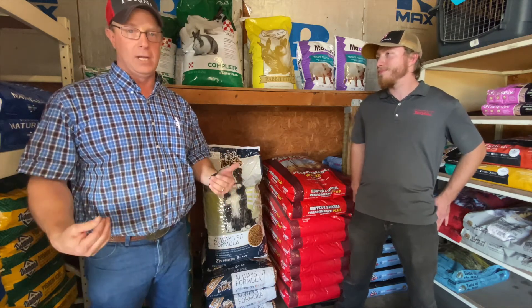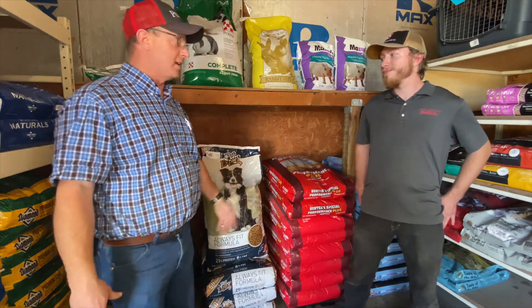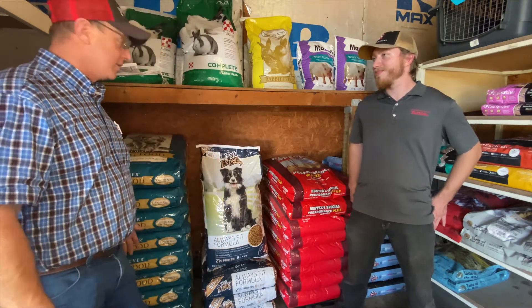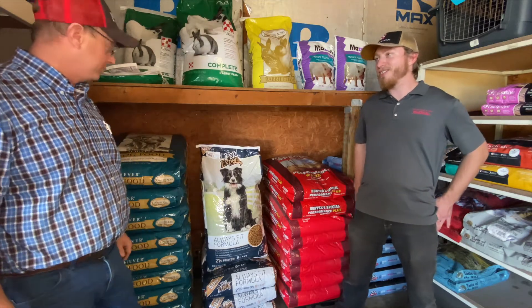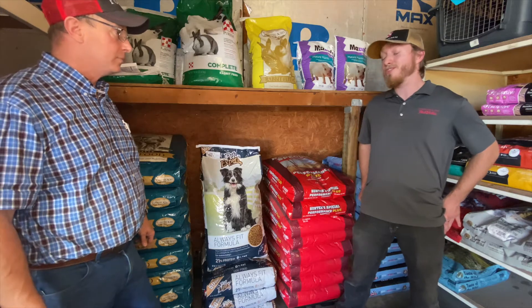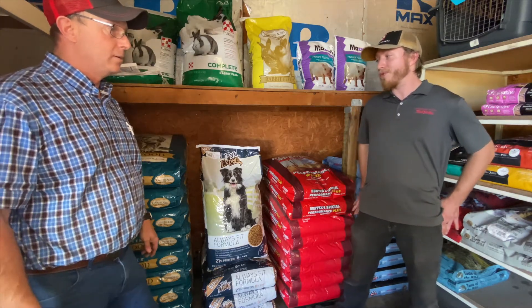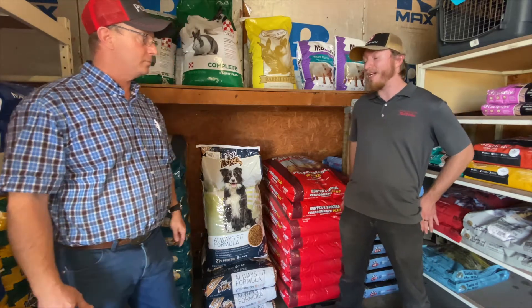We also have an old favorite here that's been selling like crazy — the Country Acres. It's a good brand by Purina. It's going to be 27 percent protein and it also comes in a 50 pound bag. Personally, if you're going to go with an economy feed, I would choose that one.